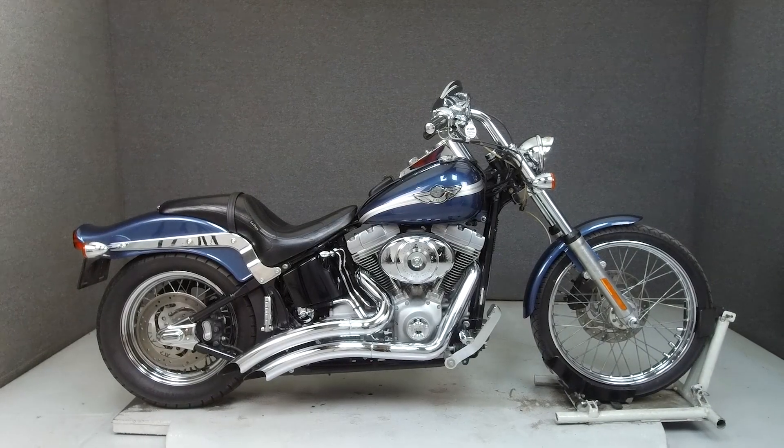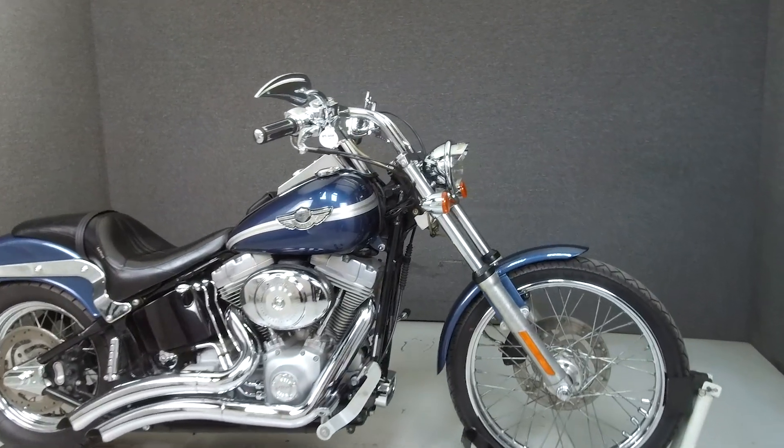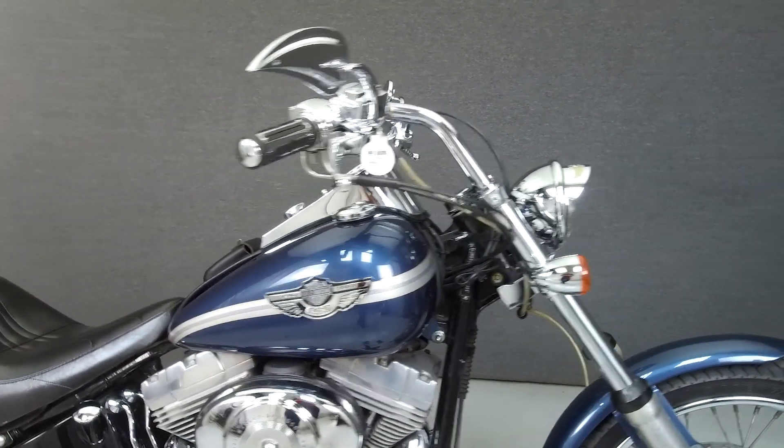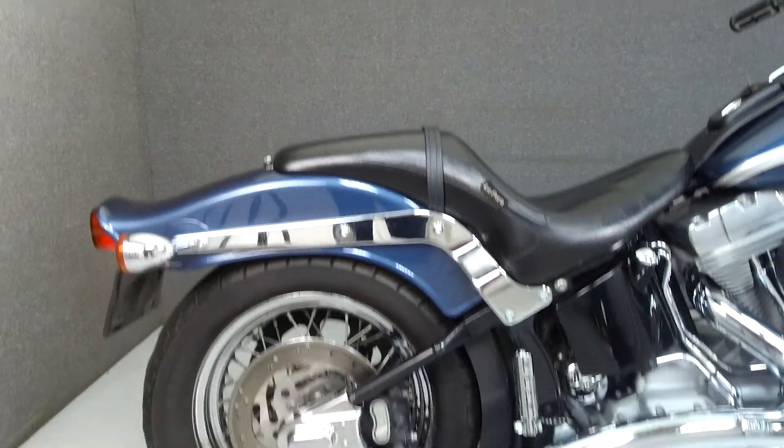Hey everyone, this is Keegan from National Powersports. Today we're taking a look at this 2003 Harley-Davidson Softail 100th Anniversary Edition with 37,411 miles.